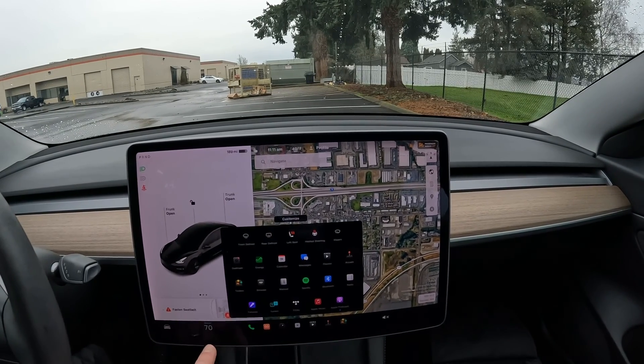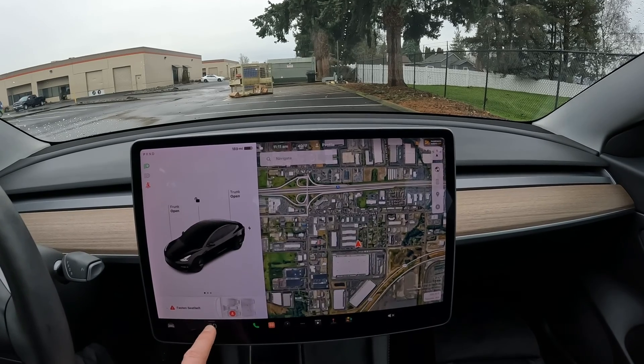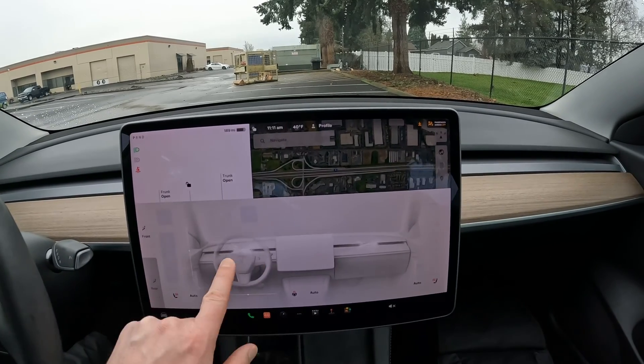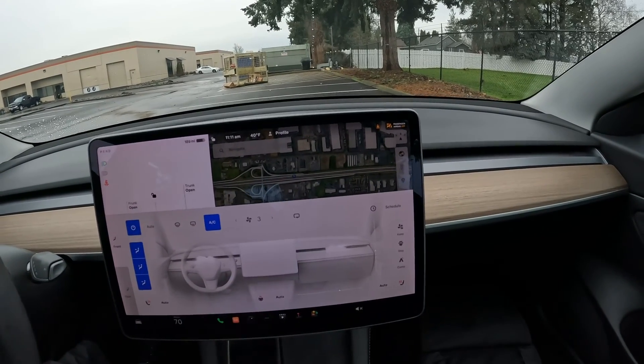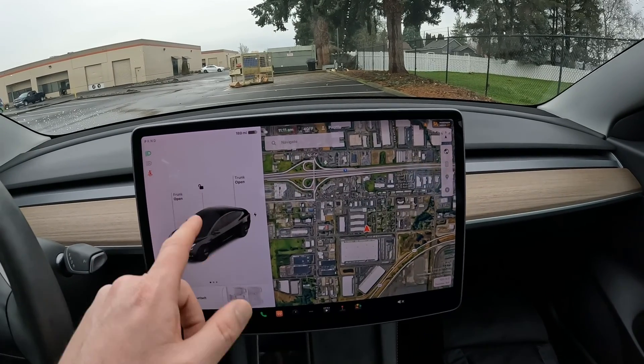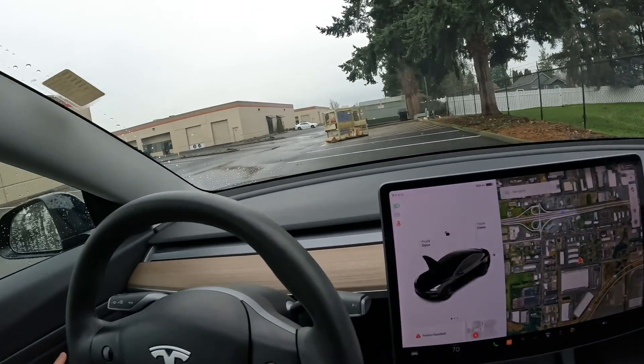Other new things for the 2021 Model 3 model year: we have the addition of a heated steering wheel, which is really nice. You also have a really nice display to operate the climate control system. This one has Dog Mode, Camp Mode, and all sorts of cool stuff.